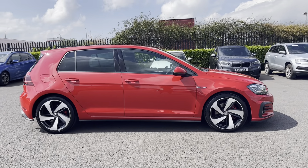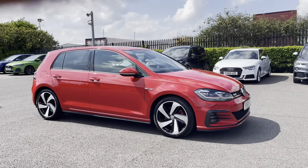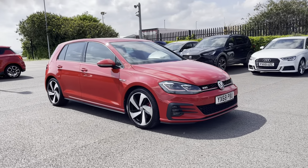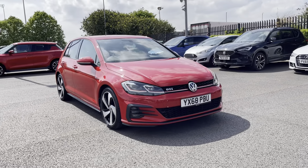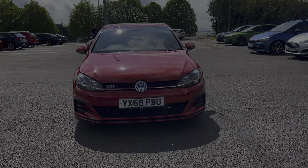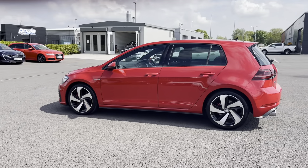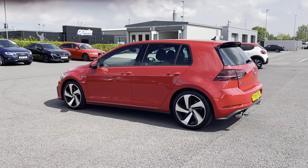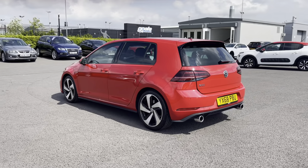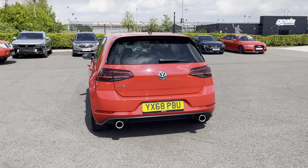Hi, my name's Anae from Motormatch Chester and today I'll be taking you around one of our used cars for sale, which is this Volkswagen Golf GTI with a 2.0-litre petrol engine and automatic transmission. This 2018 vehicle comes in a stunning Tornado Red colour from just two previous owners and it boasts 65,000 miles on the clock, looking absolutely stunning with that GTI styling pack and rear-tinted glass.